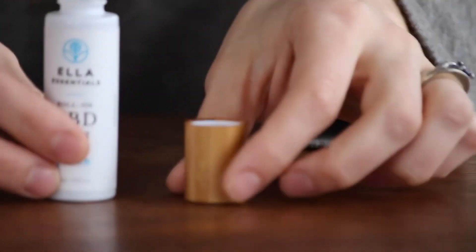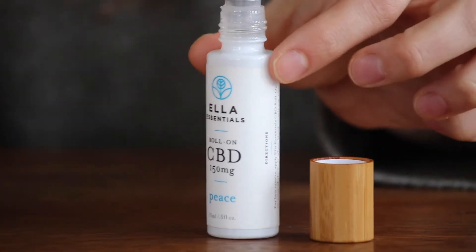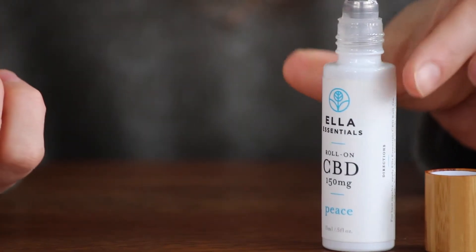You can smell it, and it doesn't last as long as a normal perfume because it doesn't have any alcohol in it — it's simply essential oils and coconut oil as the carrier oil. This Elo Essentials roll-on piece is available on our website if you'd like to purchase it.